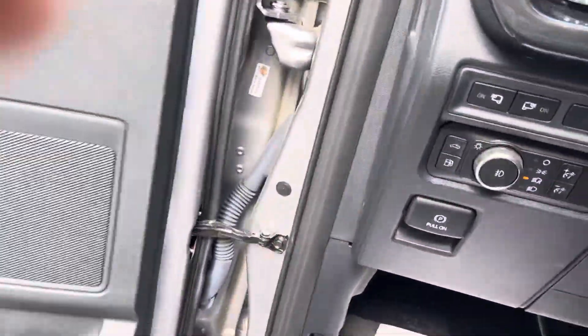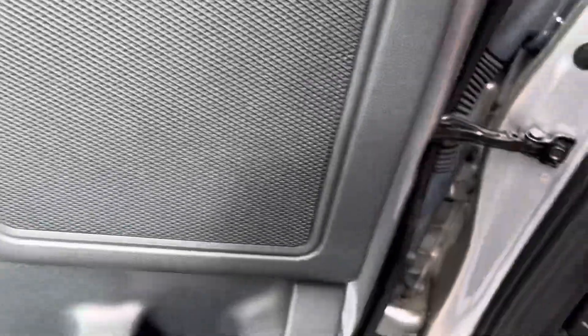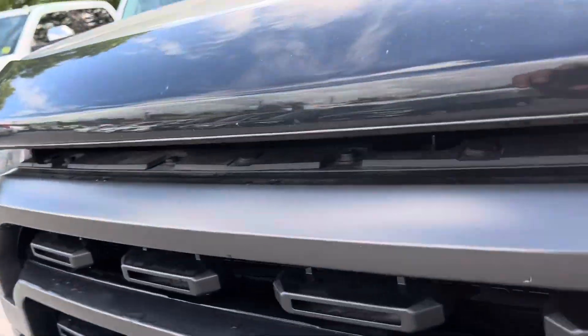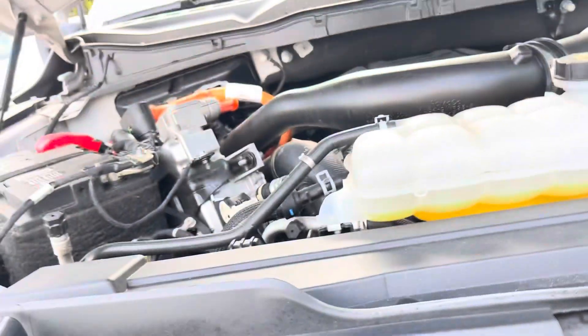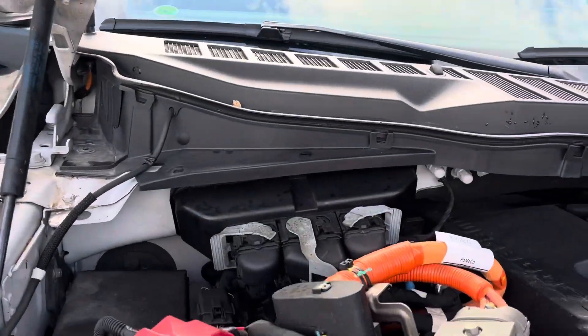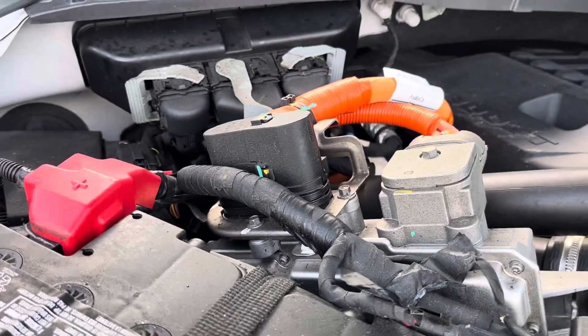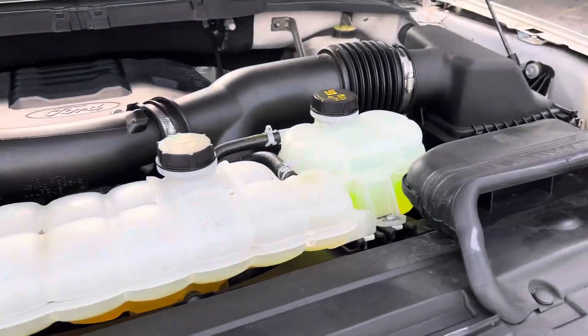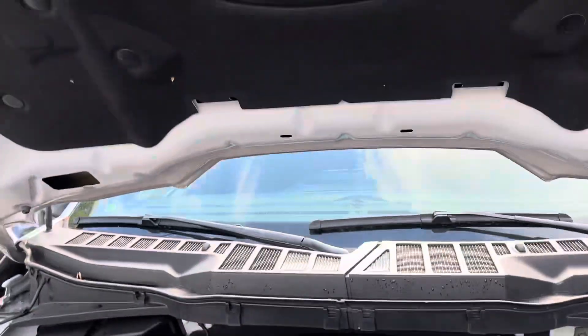Let's go see the engine. That's the engine — that's the PowerBoost system right there, the hybrid system. It's here at James Brayton Ford. It has the 3.5 liter EcoBoost turbo engine.